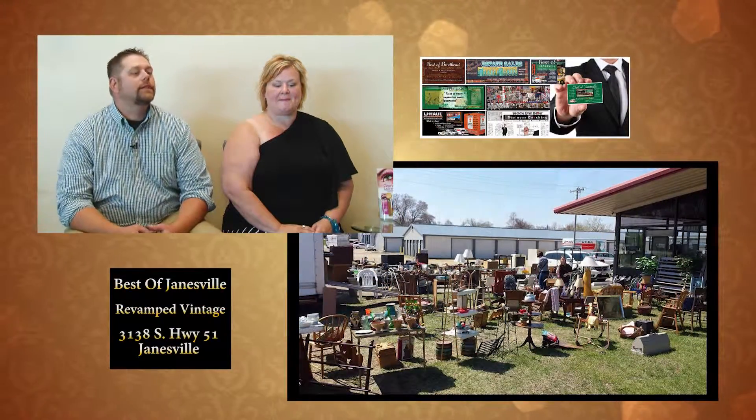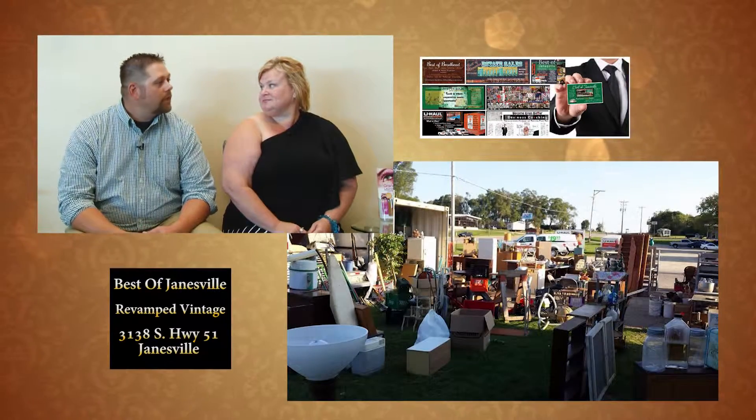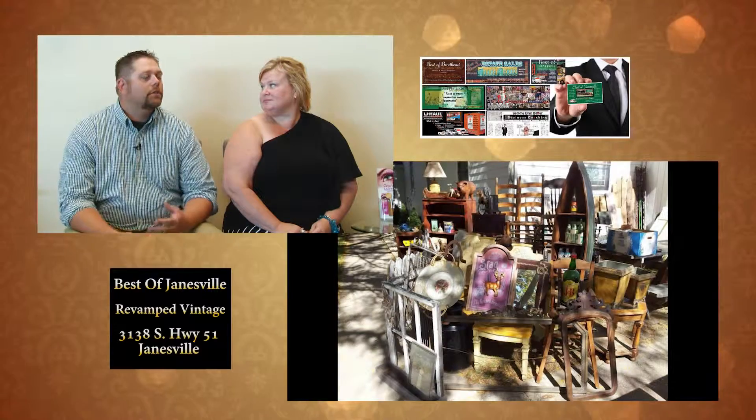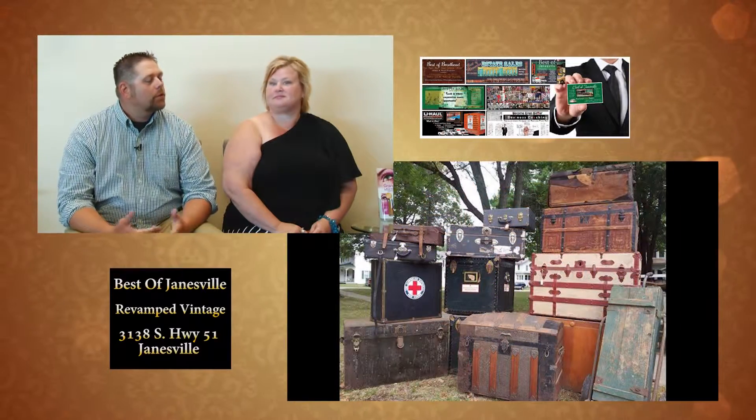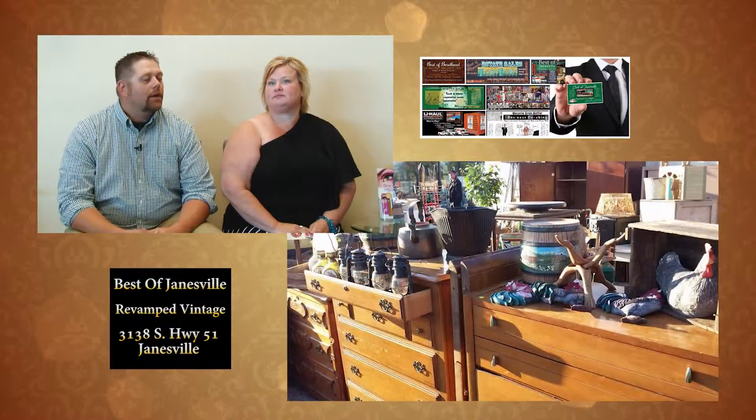Last time we chatted we touched on the really cool outdoor markets you do at Best of Janesville, and there's still plenty of summer left. Once a month we have a huge outdoor sale — a great opportunity for vendors who want to set up for free. We have multiple vendors: antiques, collectibles, repurposed furniture, raw furniture, jewelry, woodworking items, books, just anything and everything. It runs Friday, Saturday, Sunday, and we post it on our Facebook page. It's just a fun time for all.